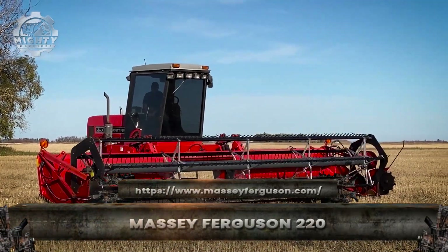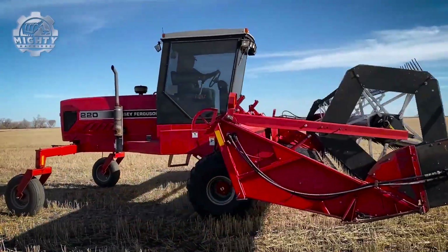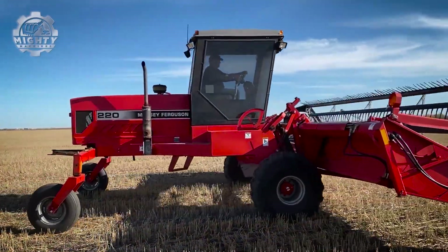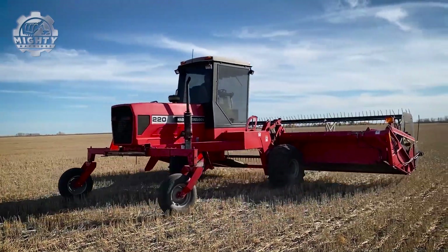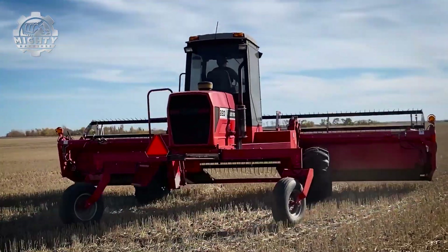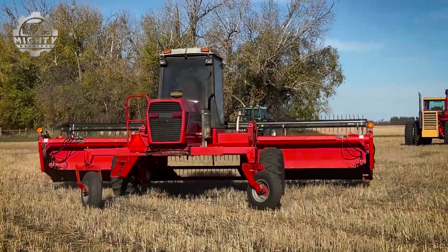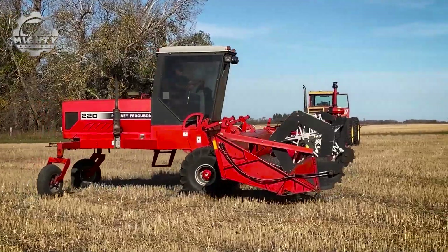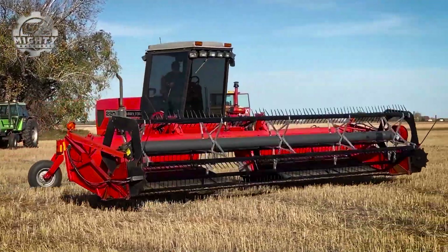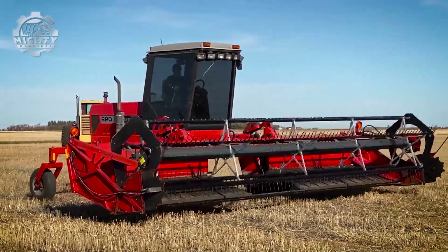The Massey Ferguson 220 is a compact powerhouse designed for everyday farming. With its reliable engine and simple rugged build, it handles plowing, tilling, and hauling with ease. Easy to operate and maintain, the 220 is trusted by farmers worldwide for its durability and versatility. Tough, efficient, and built to last, the Massey Ferguson 220 proves that small tractors can deliver big results.